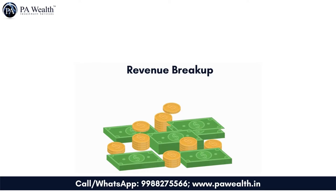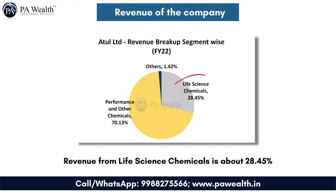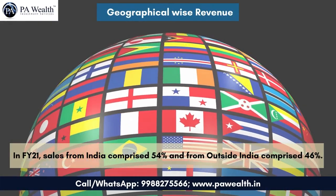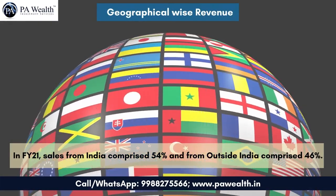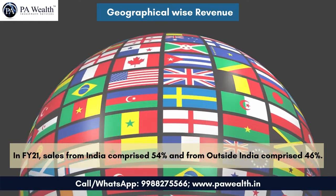Let's look at the revenue of the company. In financial year 2022, out of the total revenue, most comes from Performance and Other Chemicals at about 70.13%. Life Science Chemicals contributes 28.45%, and others account for 1.42%. Geographically in FY21, sales from India comprised 54% and from outside India comprised 46%.